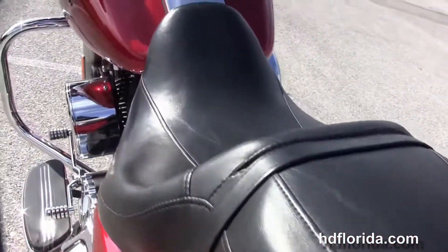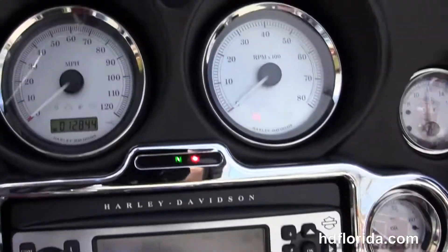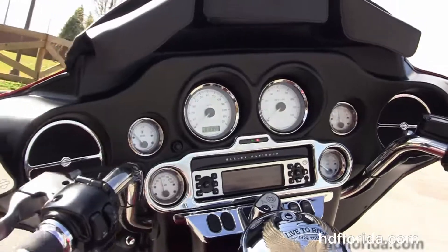It's got the sculpted one-piece two-up seat, 6-gallon fuel tank, and out front we've got the classic batwing style fairing with the factory AM/FM/CD player and auxiliary port to hook up an MP3 player.